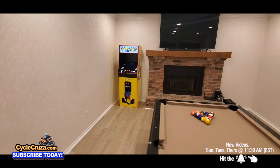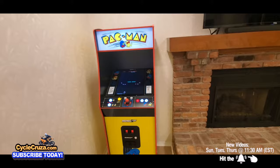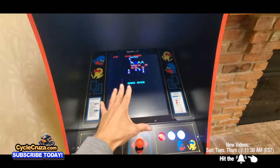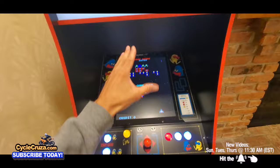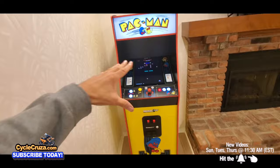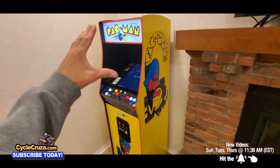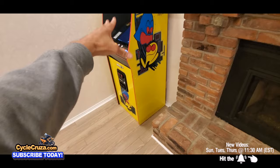This is the Arcade1Up Pac-Man XL — nearly full size, the biggest one they have. It's got the light-up marquee, lighted buttons, lighted coin door, and 14 games. My favorite is Galaga — that's the main reason I got it — but it's also got Pac-Man and all the other games. I love the simple games. This takes me back to when I was little, going to arcades, battling friends, spending tons of quarters. It's just really cool to have that in the house. It even has speakers built in — it sounds like a real arcade. You do have to put it together. I have a link in the description and comment section.